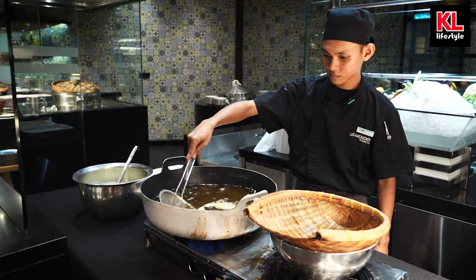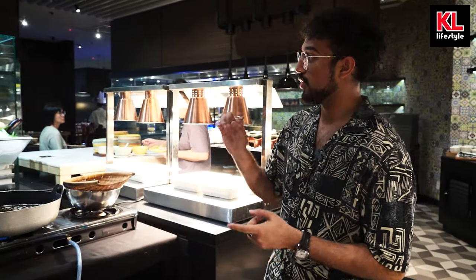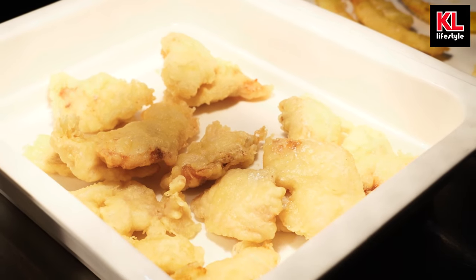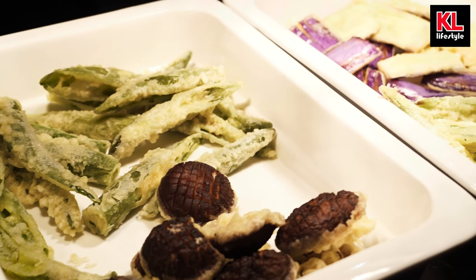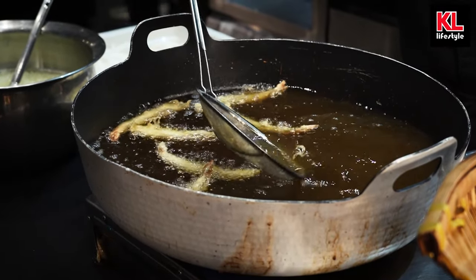And here we have the tempura station, where a chef will prepare some fried items for you, which includes red snapper, prawns, aubergine, mushrooms, and even green chili. We can see all of these things over here and it just looks so, so good.